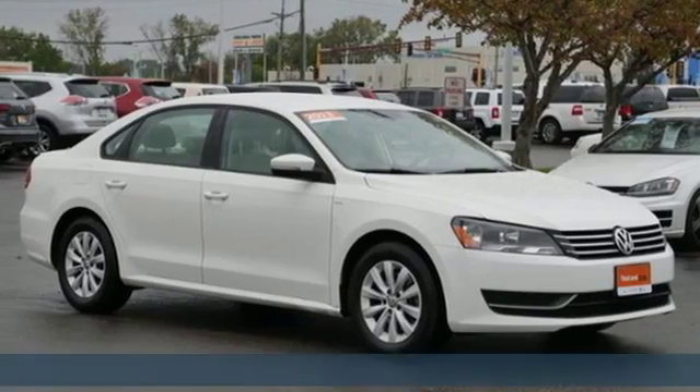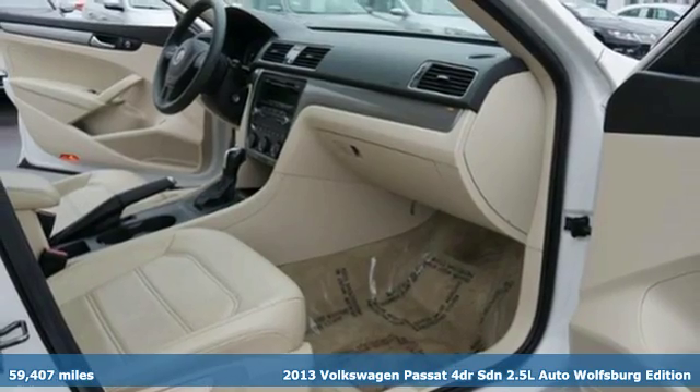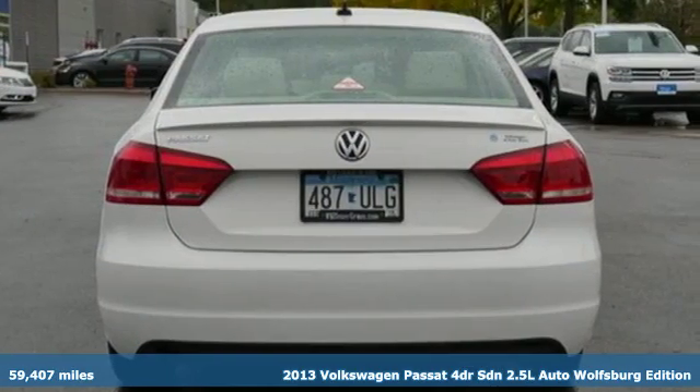It's a 2013 Volkswagen Passat. Family time picks up a few more fans in this Passat. It's well equipped with the features you need.